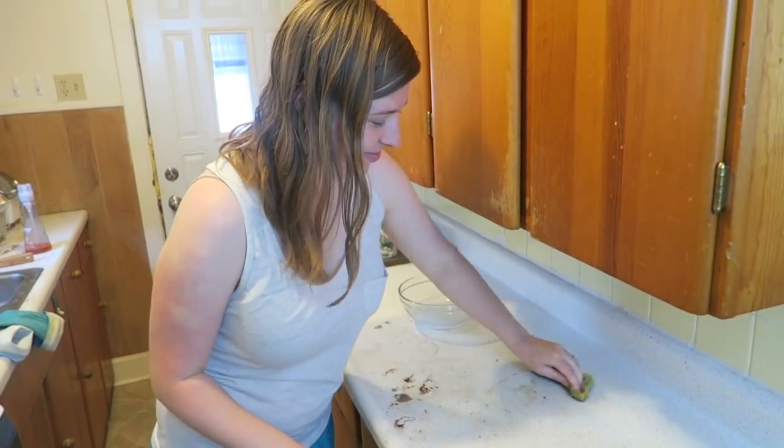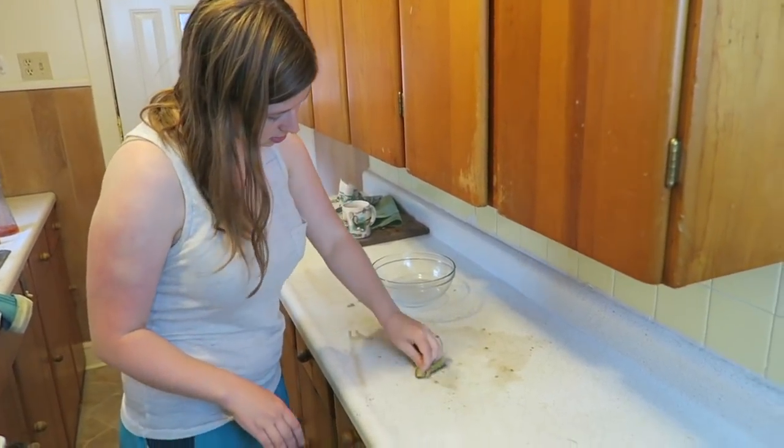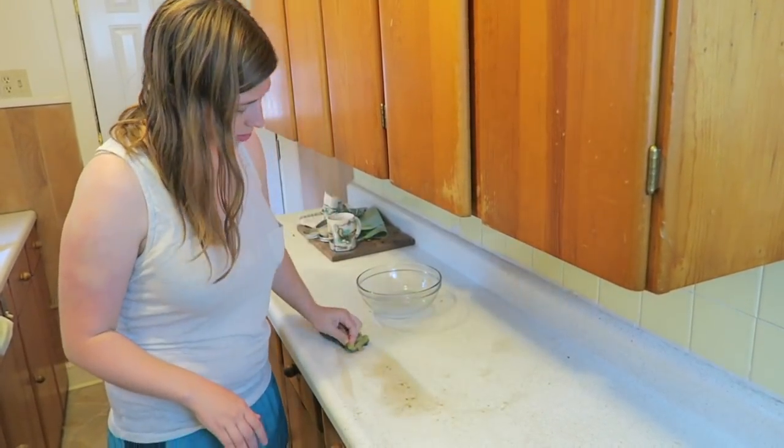All-purpose cleaner — this worked awesome. We had some dirty kitchen countertops after a lot of cooking the past two days and it worked really well. Ten out of ten.